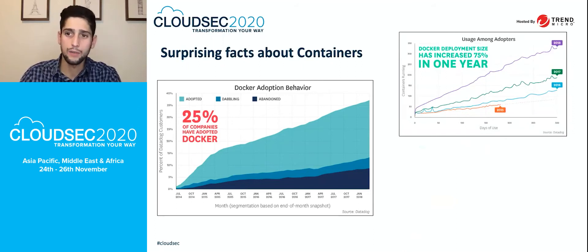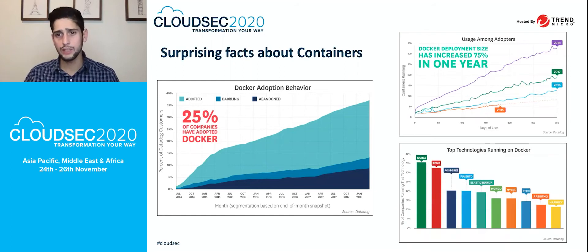It's very interesting to see the comparison between 2015, 2016, and 2017. This is the latest research from Datadog about the number of people deploying containers in their environments. The other interesting piece is which technologies are being used in those Docker hosts — Nginx, Redis, Postgres, Fluentd, Elasticsearch, and some very popular applications used by customers across the globe.